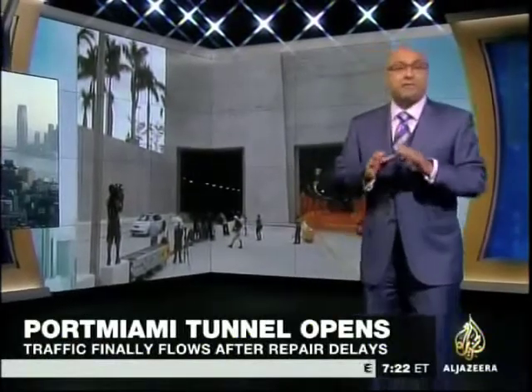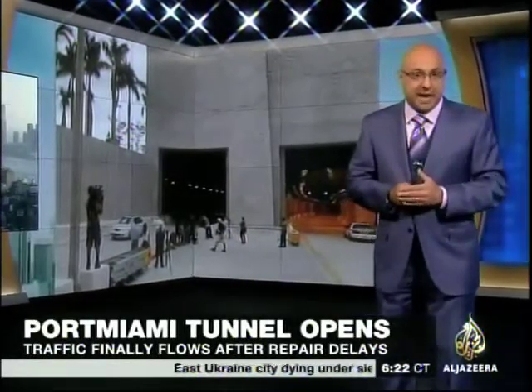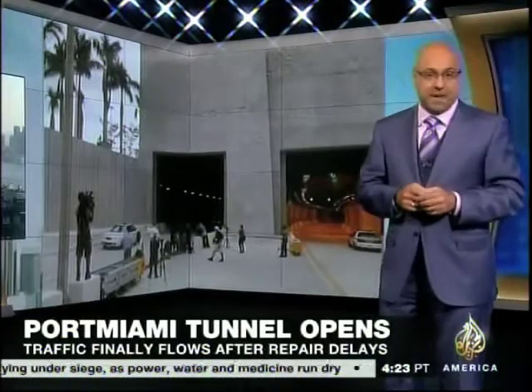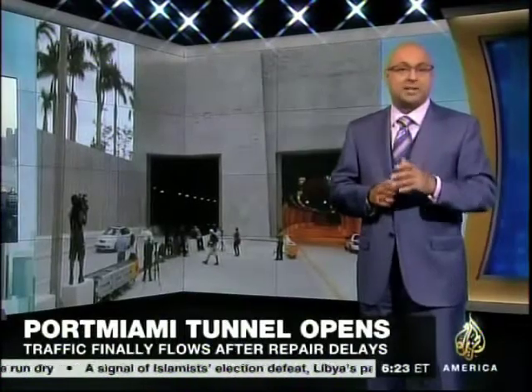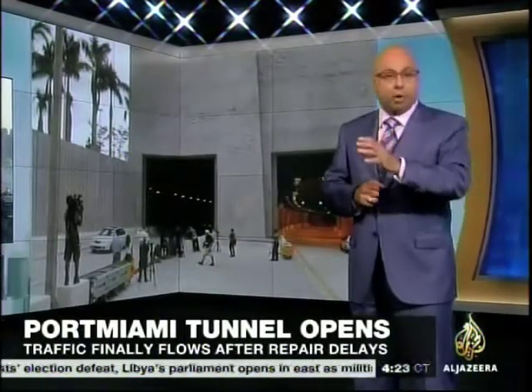Miami has found a way around its traffic trouble by going underground. Traffic is finally flowing through the Port of Miami tunnel under Biscayne Bay. The $1 billion tunnel was actually dedicated back in May, but its official opening was delayed because of repairs. Now this opening marks the end of more than 30 years of planning and construction on a project expected to ease traffic congestion through downtown Miami by diverting port traffic.